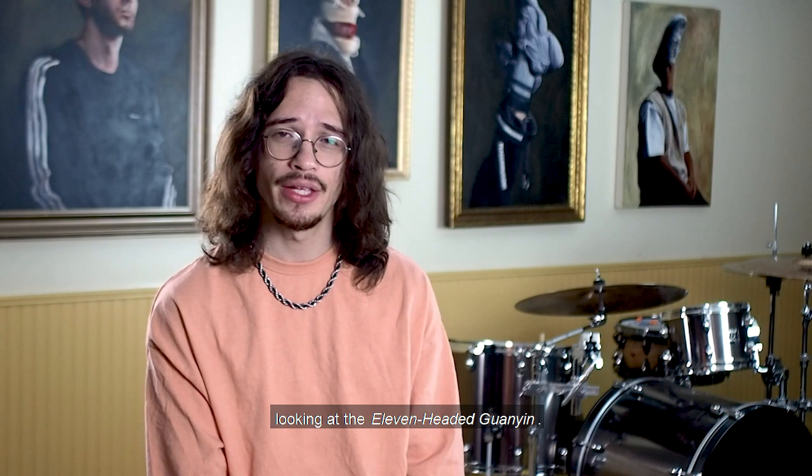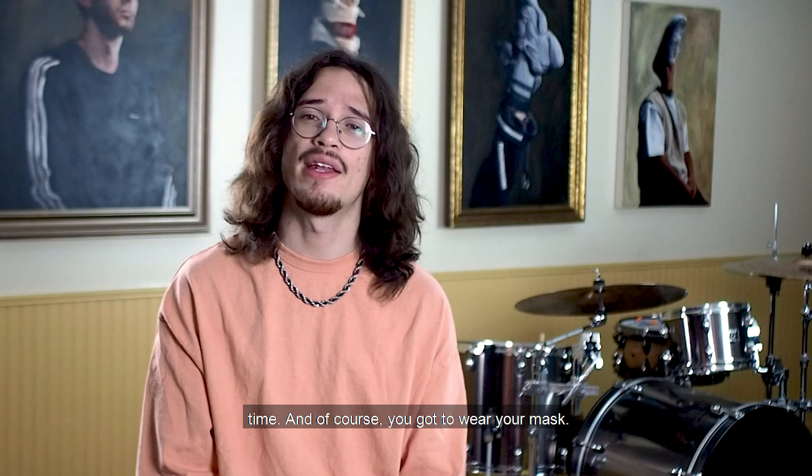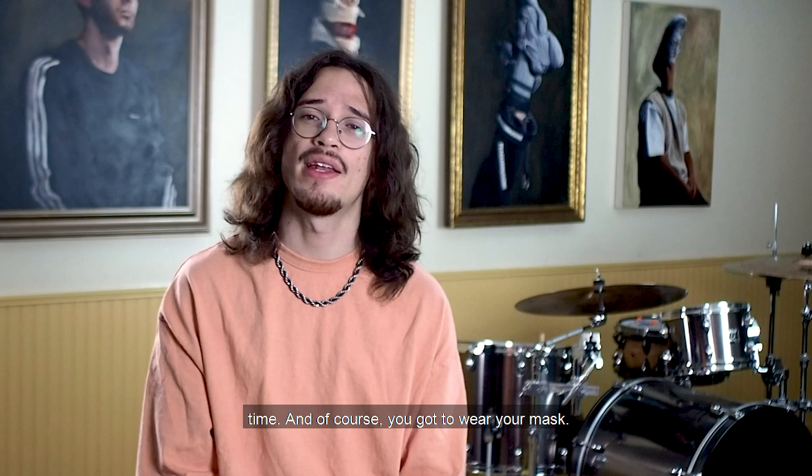I want to thank you for joining me on this close looking at the 11-headed Guanyan. I hope you can come to the museum and visit in person. Just make sure you reserve your tickets ahead of time, and of course, you gotta wear your mask. Until next time, take care.